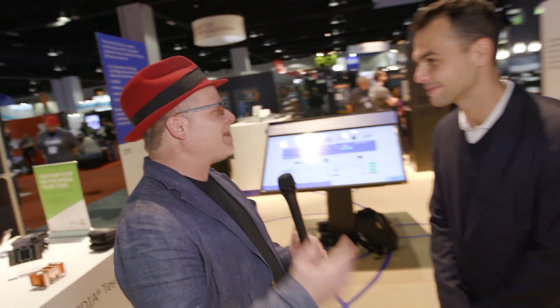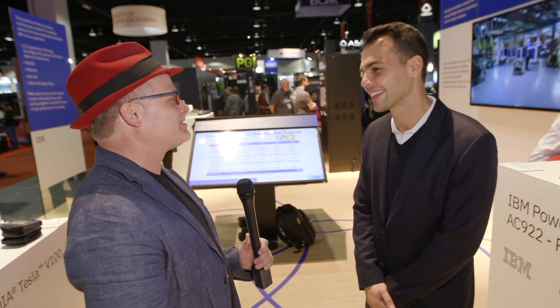Hi, I'm Rich with InsideHPC. We're here at SC17 in Denver, Colorado, and this afternoon we're at the IBM booth with Addle. Addle, I understand that IBM has something very new and exciting to share here today. What is it?